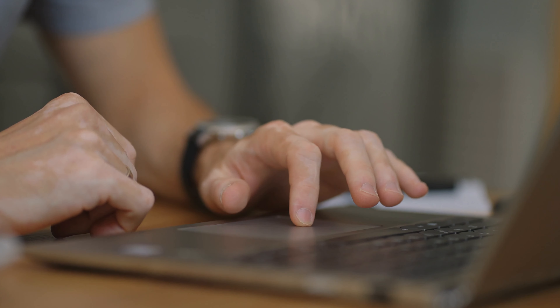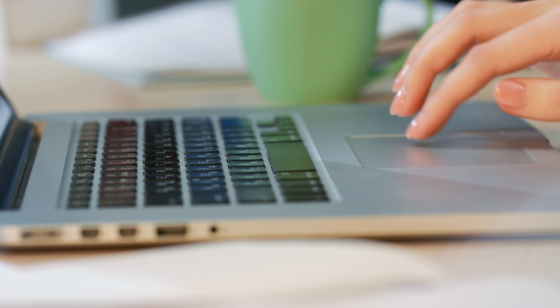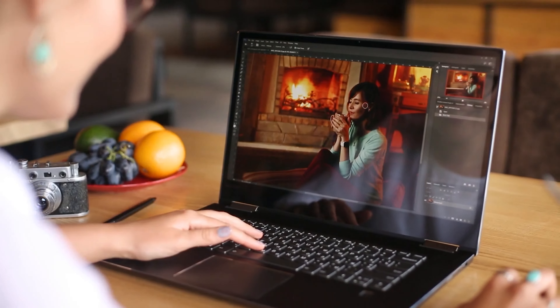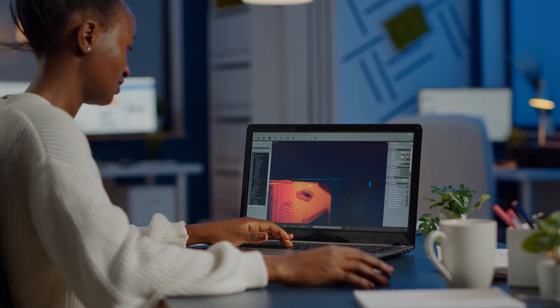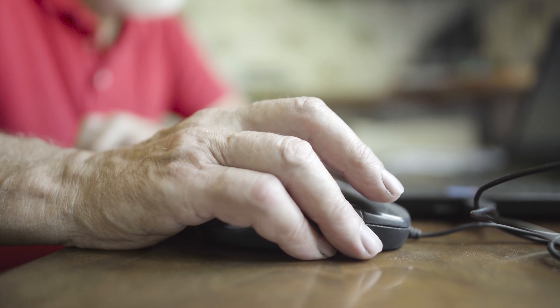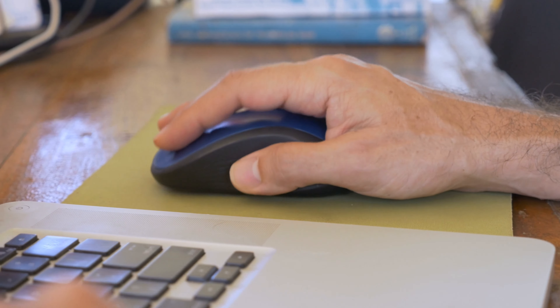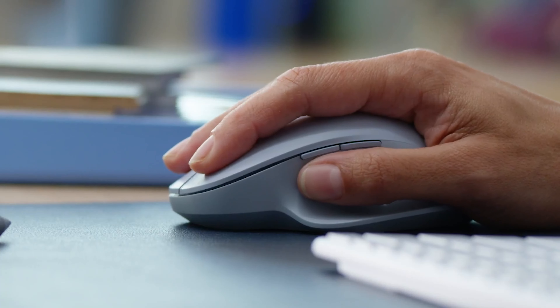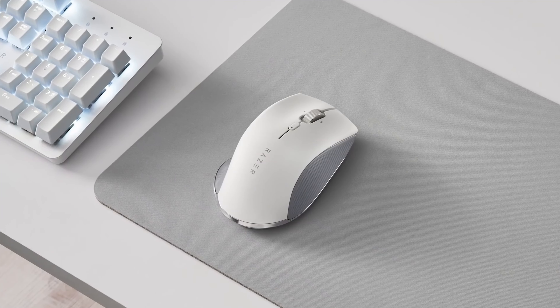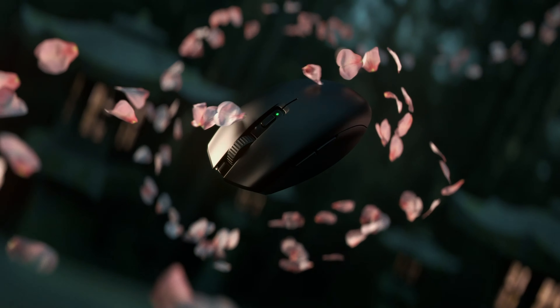Using the trackpad on your laptop is not always convenient if your tasks require more accuracy, like Adobe Photoshop or gaming. Working with a mouse on a laptop can also cause less fatigue. A laptop mouse can be wired and wireless, and there's no denying that the convenience of using a wireless mouse is unrivaled. In today's video, we are going to showcase 5 of the best laptop mice that you might want to check out.